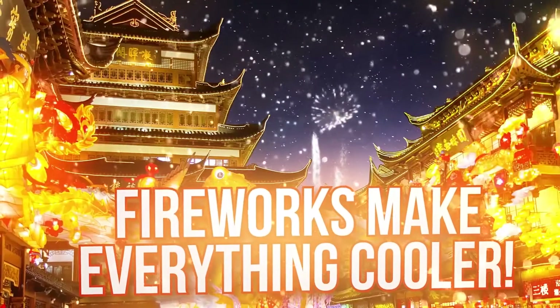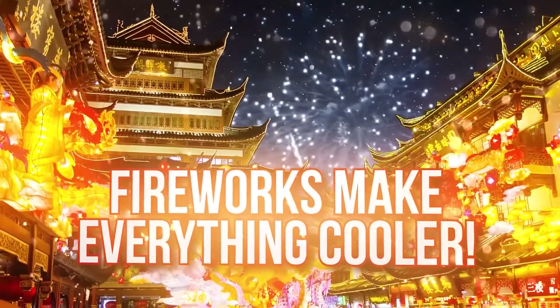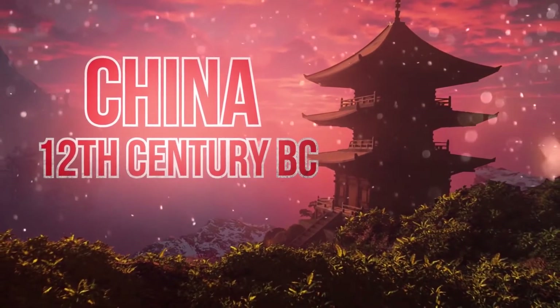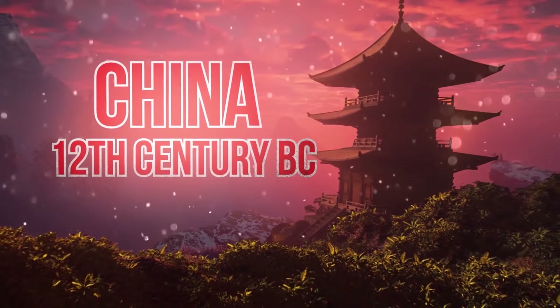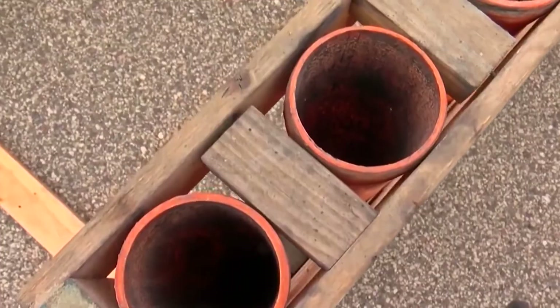Fireworks! It's not a party if you don't have fireworks. After all, fireworks make everything cooler, and they've been cheering people up for centuries. It's known that they were invented in China in the 12th century BC — that is a long time ago. But despite having such a long history, many people still don't know exactly how fireworks work. Well, let's find out using this firework as an example.